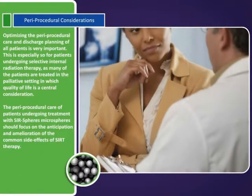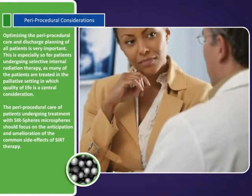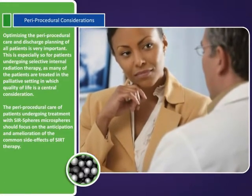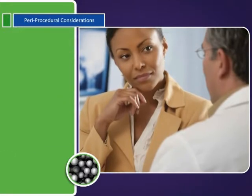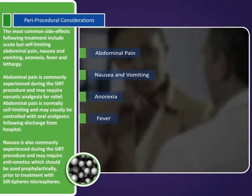The paraprocedural care of patients undergoing treatment with SIR-Spheres microspheres should focus on the anticipation and amelioration of the common side effects of SIRT therapy. The most common side effects following treatment include acute but self-limiting abdominal pain, nausea and vomiting, anorexia, fever, and lethargy.